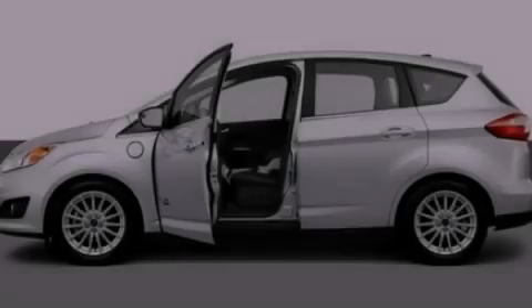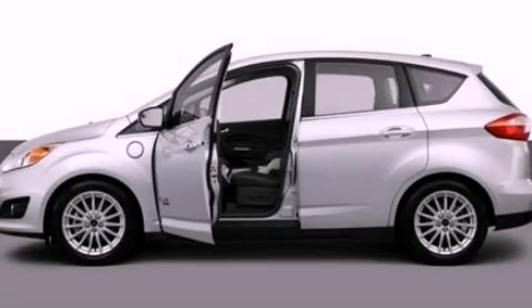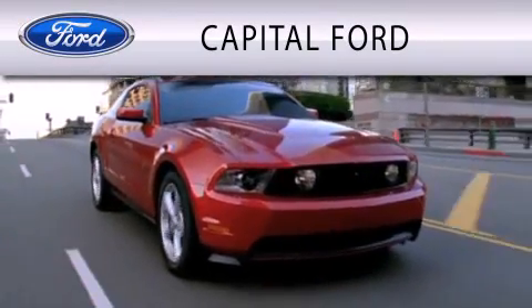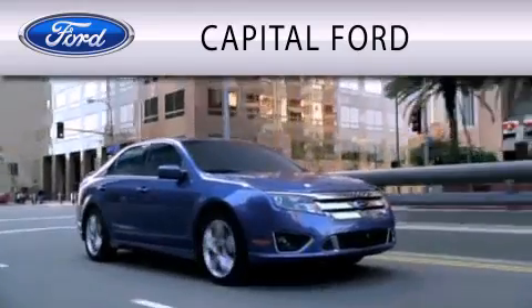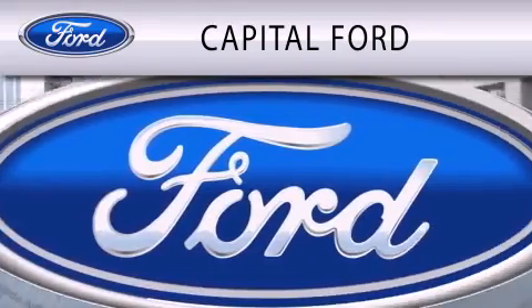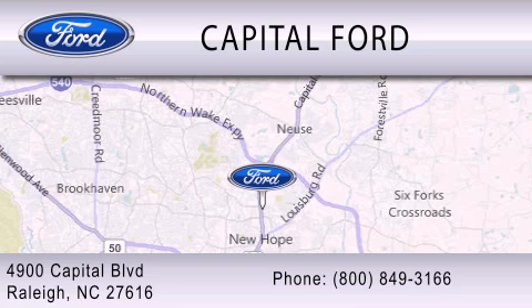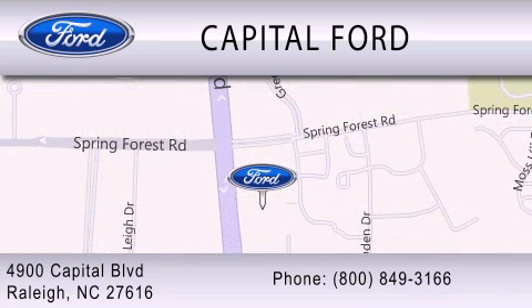Stop by today and test drive this automobile for yourself. Capital Ford is dedicated to doing everything possible to ensure that the experience you have selecting your vehicle is as pleasant as possible. We are located at 4900 Capital Boulevard in Raleigh. Thank you.